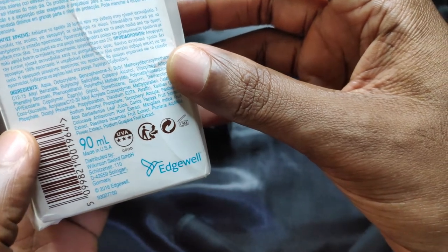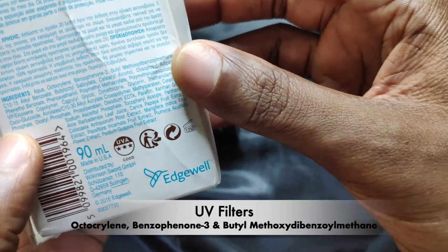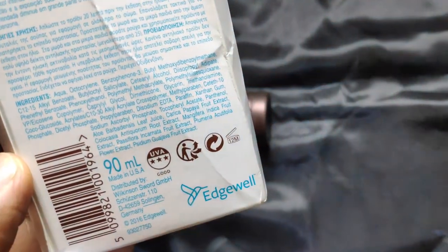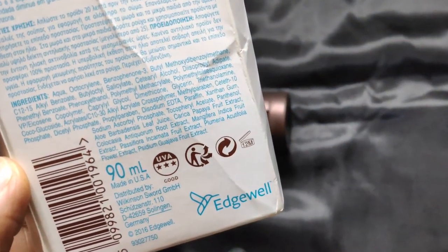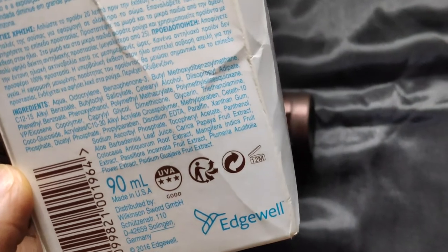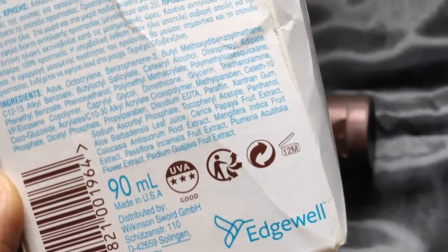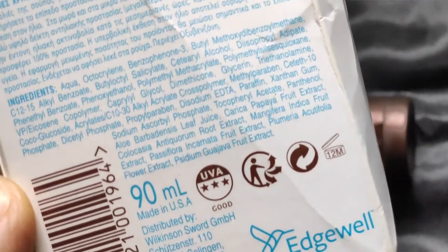The active sun filters here are octocrylene, oxybenzone, and avobenzone. Butyloctyl salicylate is also present to further boost the stability of avobenzone. Maybe this is how they were able to achieve such a high UVA protection with just three older filters.